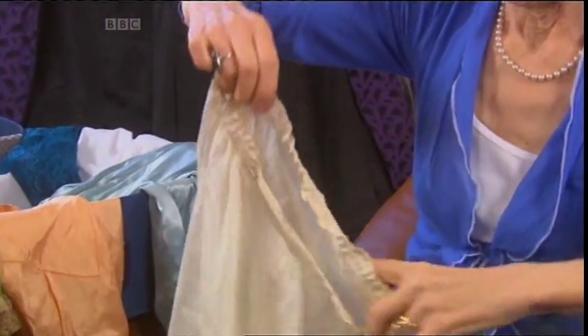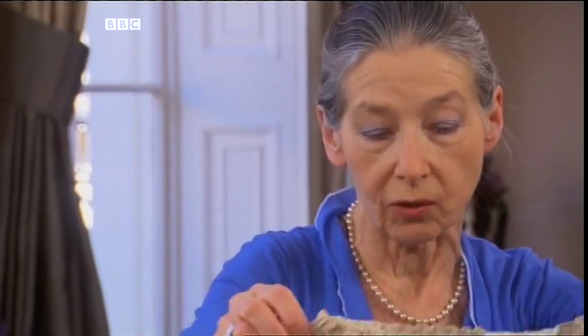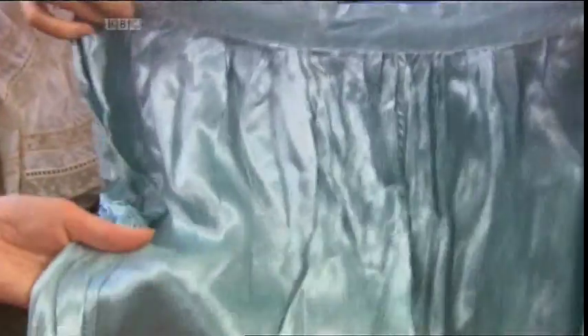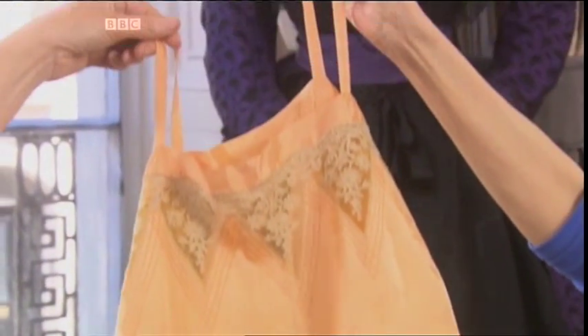And then of course it all changes during the Edwardian times. Edward was totally different — chalk from cheese from his mum. I think he'd had enough of the starched drawers, so he liked it all a bit more fluid, a bit more flexible. Certainly clothes become prettier, feminine, and silky and sensuous. Of course, only the rich could afford luxurious silk undies — the rest of us would have had to put up with simple cotton.